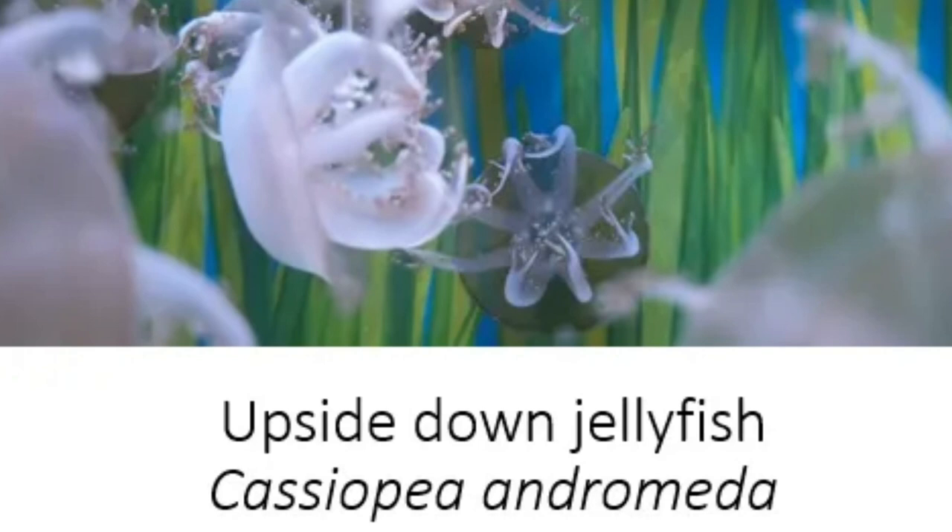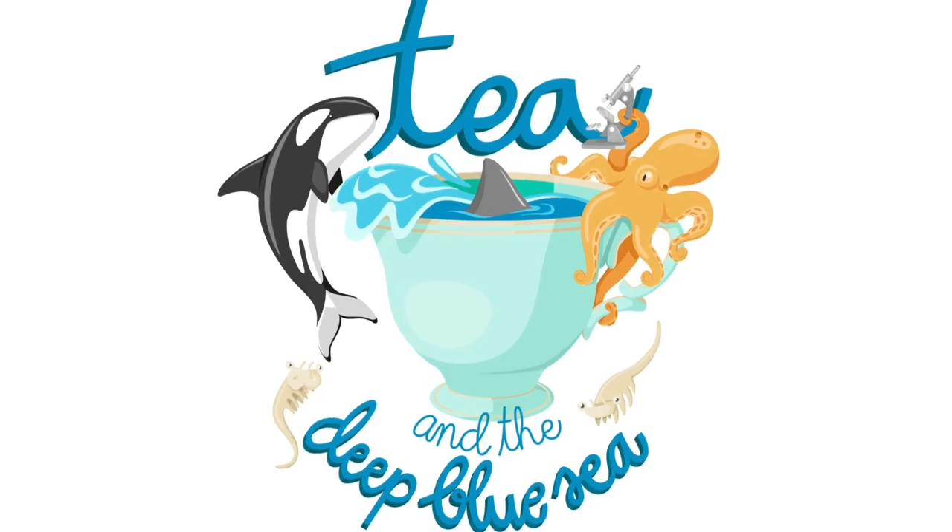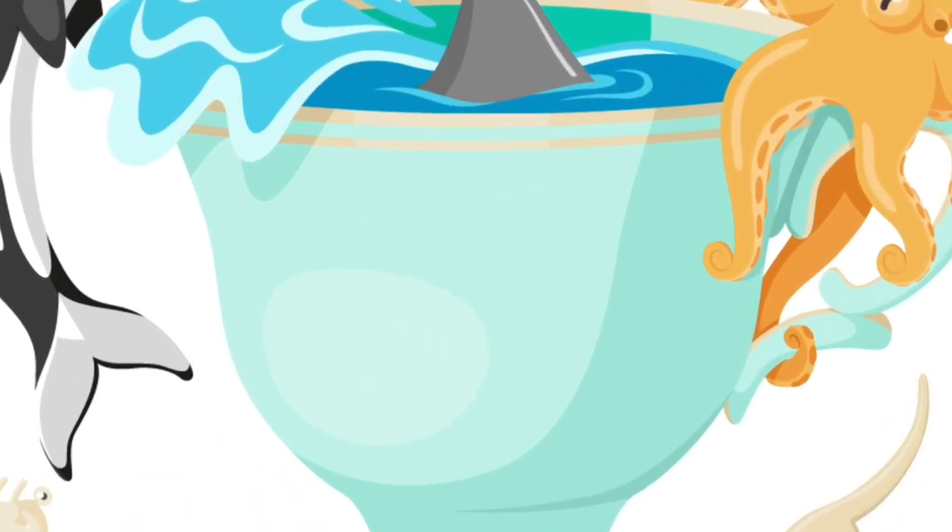Upside Down Jellyfish, Cassiopeia andromeda. Hello and welcome back to the Tear in the Deep Blue Sea Species Spotlight Series with me, Victoria. Today we're going to be talking about another one of my favourites, the upside down jellyfish. I hope you enjoy the video. Without further ado, let's dive right in.